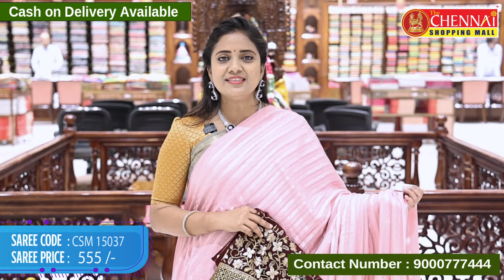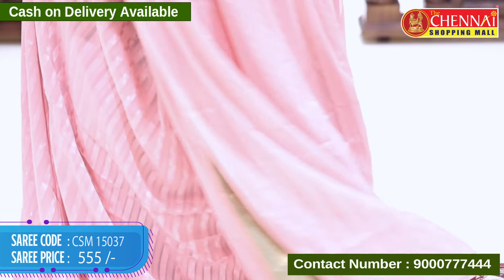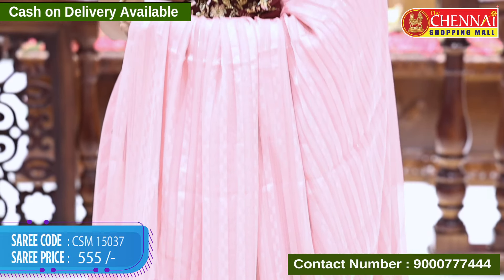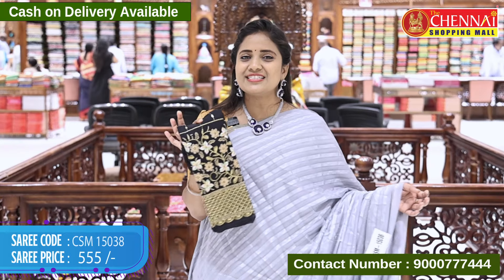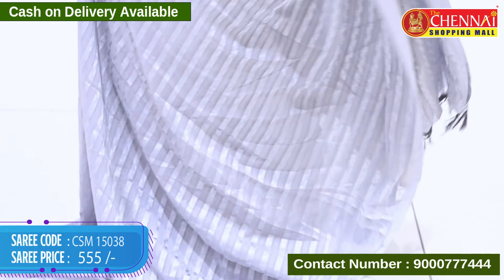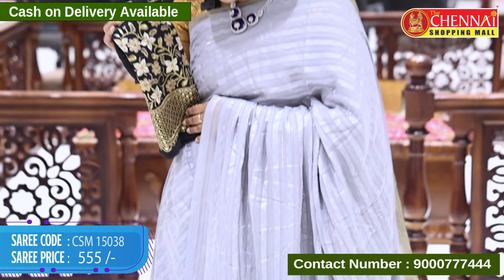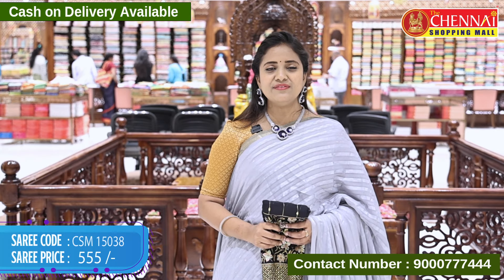These also have lovely colors. Light pink color with maroon color blouse — tassels also have blouse color, saree code CSM 15037, price 555 rupees. Another super combination: gray with black, tassels also in black color, code CSM 15038, price 555 rupees.